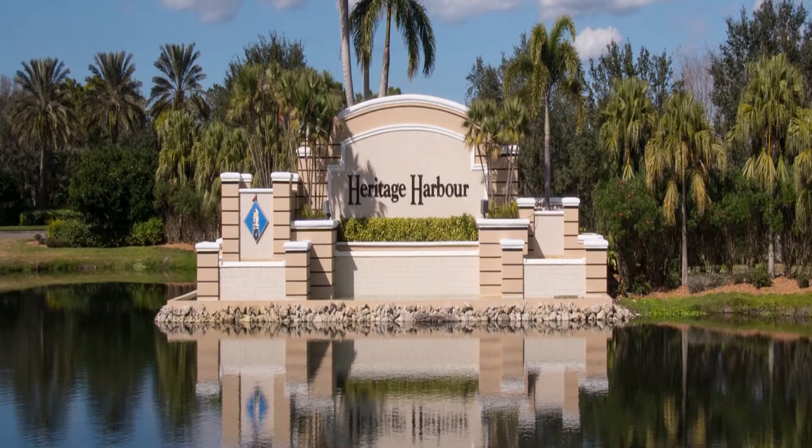Hello everyone, I'm Tracy Hunt, one of the Realtors here at Zachos Realty and Design Group. I prepared a short video today to discuss the Heritage Harbor neighborhood.